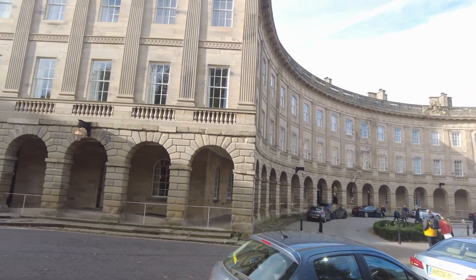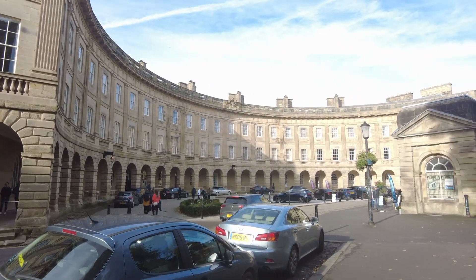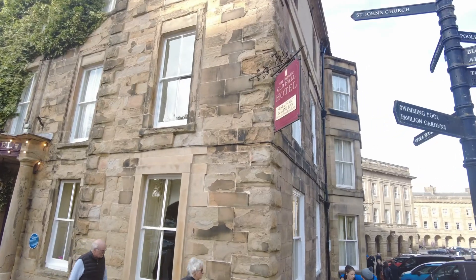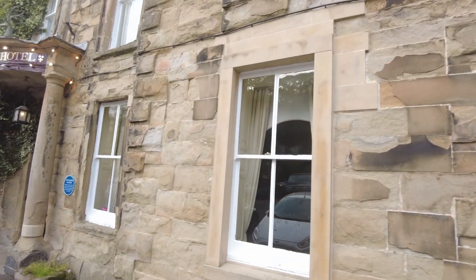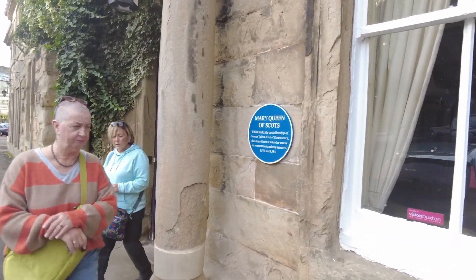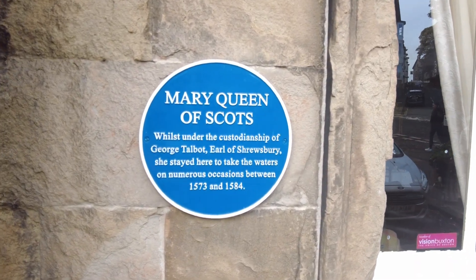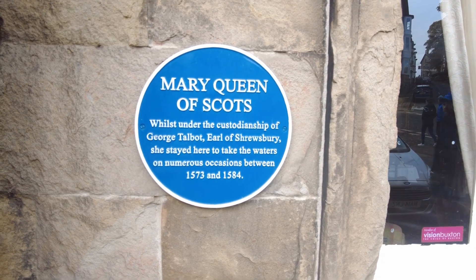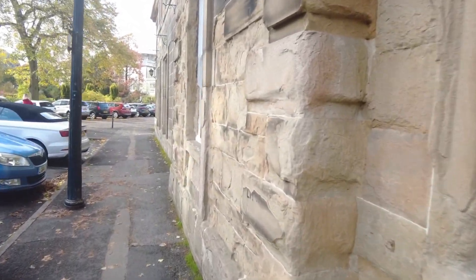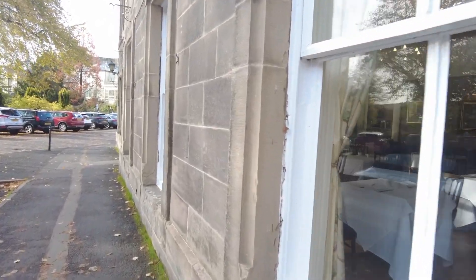You can see a rather magnificent building. This is one of the hotels in Buxton and it's got a blue plaque outside. So this lady stayed here at some stage. The sandstone's getting rather worn away - obviously a lot younger, this bit.